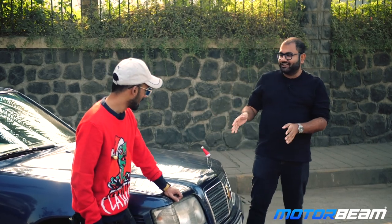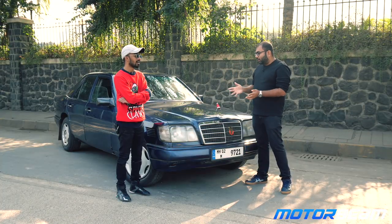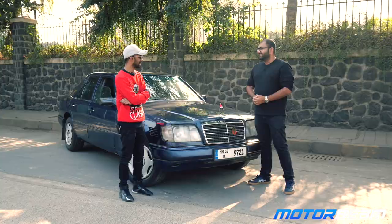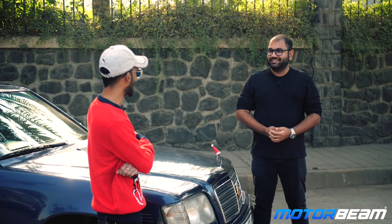Nabeel, thanks a lot for getting your car for the shoot. Tell our viewers what you do, what are your hobbies, and how did you get this car? So, in one word, I'm a car guy and I have a pre-owned car showroom in Meera Road.